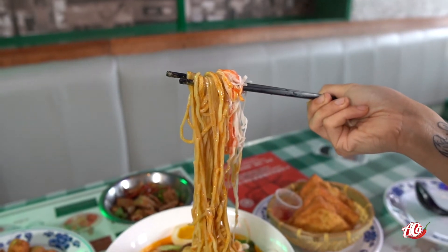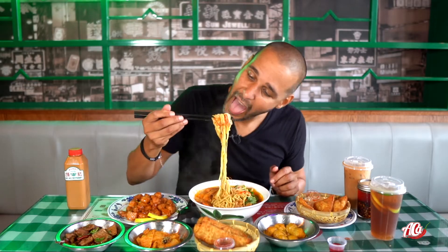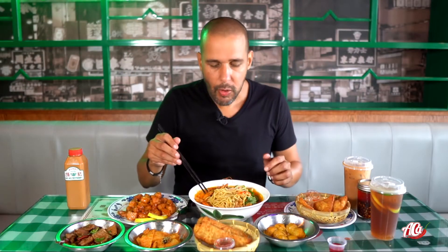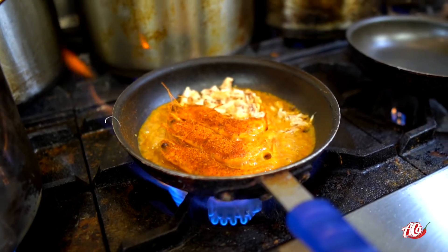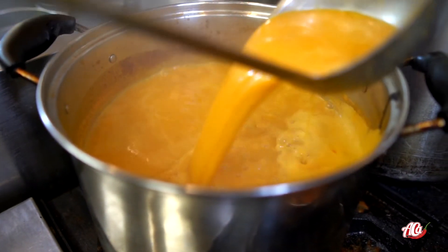Look at this right here. I'm just going to go in — it's hot. You can really taste that seafood broth. You get all that milkiness from the coconut broth. Oh my God, you guys are going high with this dish right here.